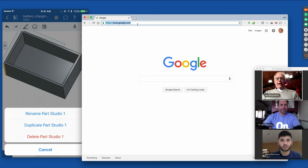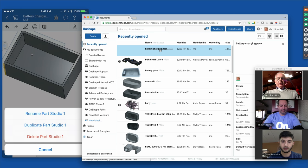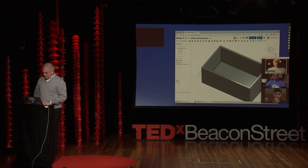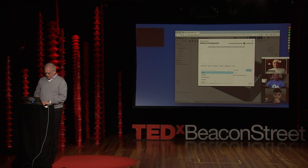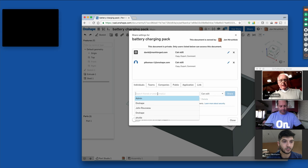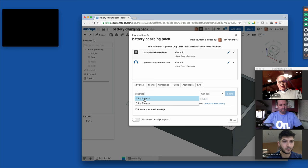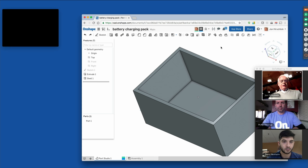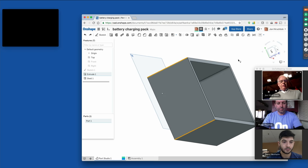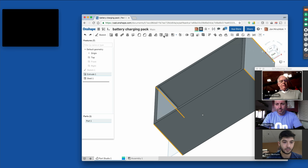In the past, these kinds of CAD systems were run by a single individual. Today, we can share just like we do in Google Docs. I'm going to hit the share button, type in my colleagues Philip Thomas and David's email addresses, and now instead of waiting until one of us is done and passing a file along to the next, we can all jump in and edit at the same time. We're all jumping in and editing this model simultaneously — I'm making changes, Philip is doing other work, and David is getting it ready for manufacturing.